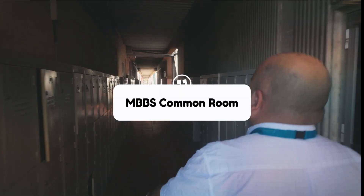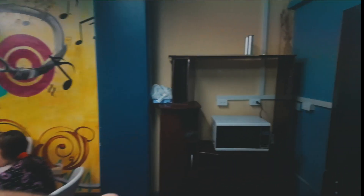Exiting that building, through the lockers, you'll find the MBBS common room. It's really just a place with AC to sit down, relax, and to heat up your food.